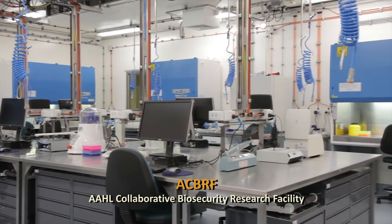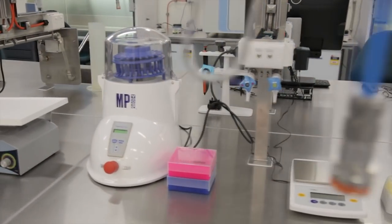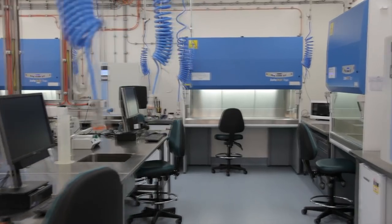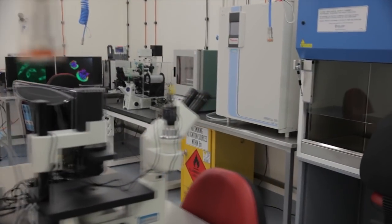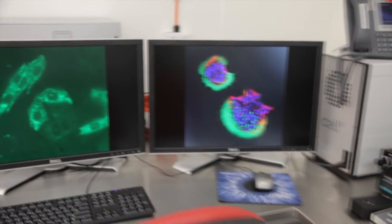It's the most advanced facility of its kind in the world, and provides Australia with a unique opportunity to lead biosecurity research globally. As well as undertaking the identification and characterisation of viruses, this new facility will be used to investigate the origin, development and treatment of animal and zoonotic diseases, or diseases that are harmful to both people and animals.